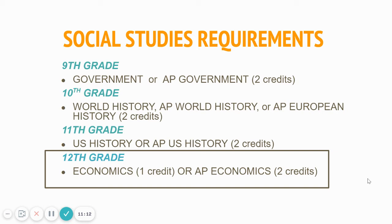Moving on to Social Studies: the typical sequence is government in 9th grade, world history in 10th grade, and most of you are in US History or APUSH right now. Some juniors may have already taken economics, but most of you are probably looking at taking economics as a senior, and this is a graduation requirement. You have two options: a semester of our traditional economics course, or our full-year AP economics course. Make sure you have economics in your four-year plan. AP econ is a full year; traditional econ is one semester.